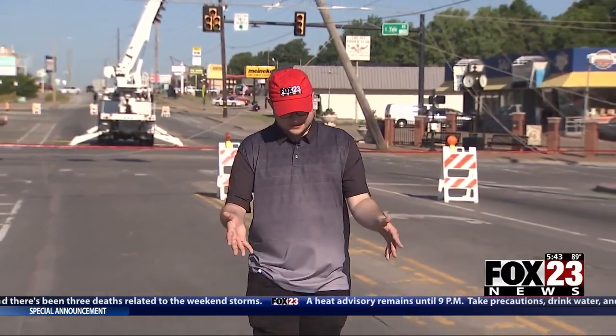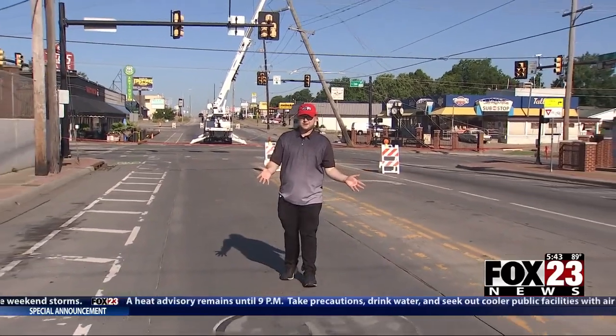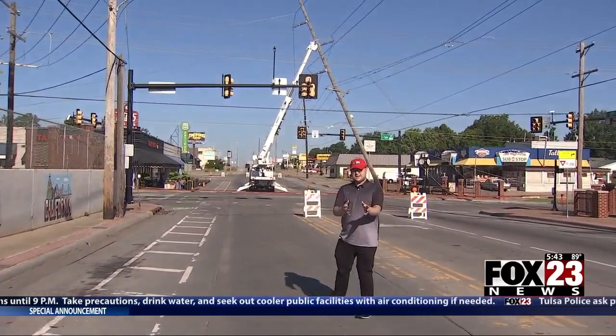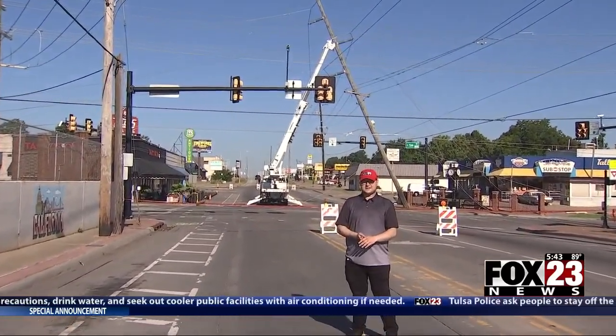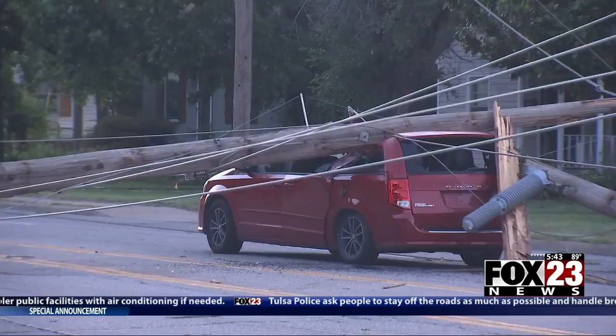One thing that's hard to not notice here in Midtown Tulsa on this Monday is just how eerily quiet it is. Not a lot of traffic. I'm able to stand here in the middle of historic Route 66, a road that's normally packed with cars, and it's all because of this — the damage that has shut down infrastructure and has yet to even begin to be repaired. It's just simply unreal.